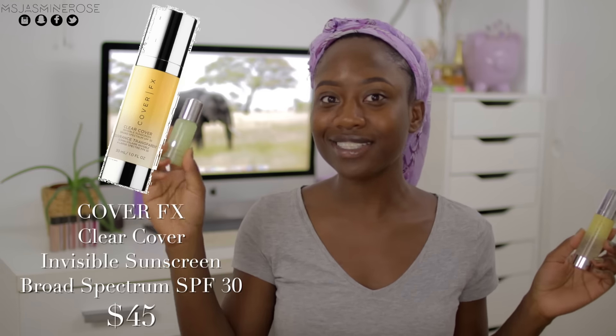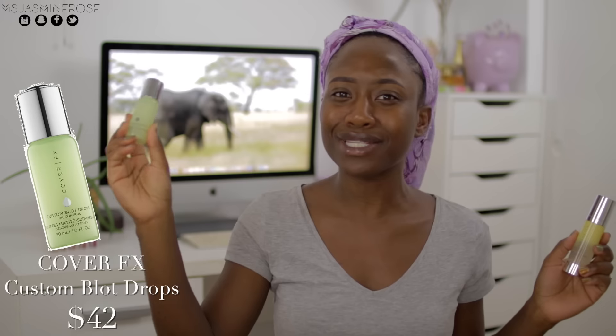The first one is the invisible sunscreen with SPF 30. And the other product is this oil blotting serum sort of situation.